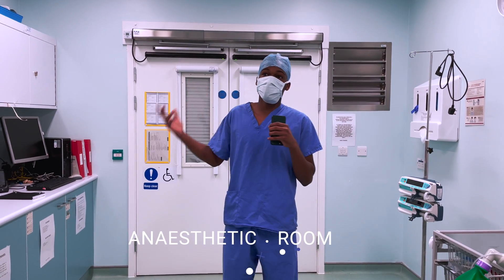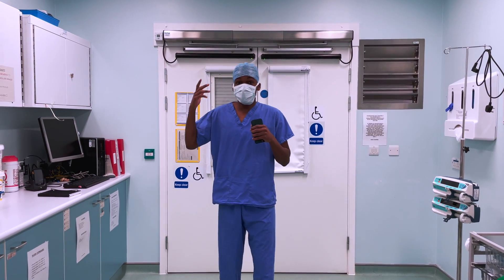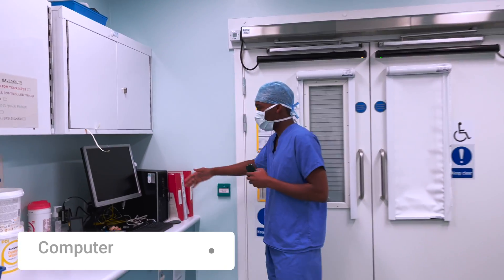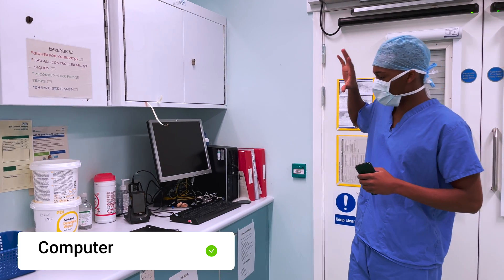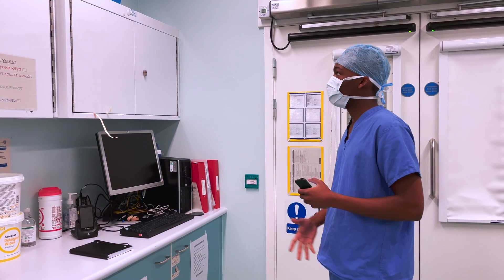So this is the anesthetics room. This is where the patient comes in and they get the induction done for the anesthesia. In this corner over here we have the theatre management computer — this is basically the computer they use to get all the information about the patient and anything that's relevant to their care whilst they're in here.